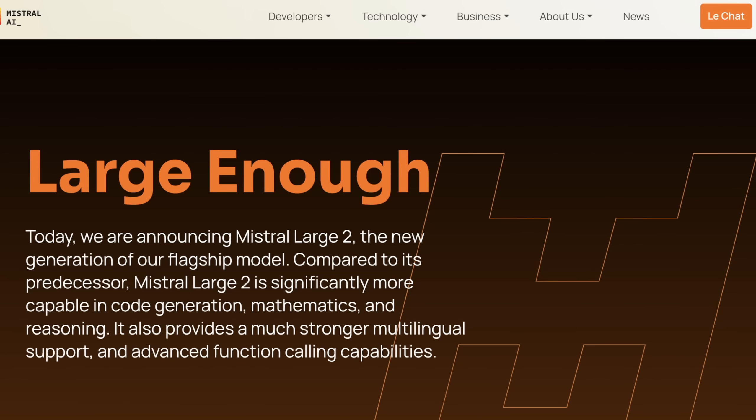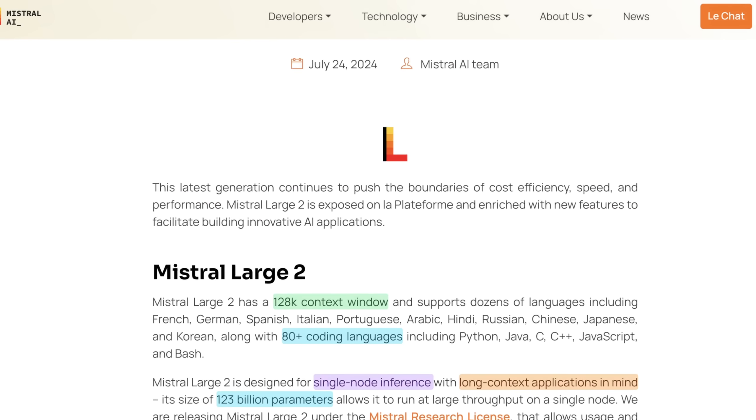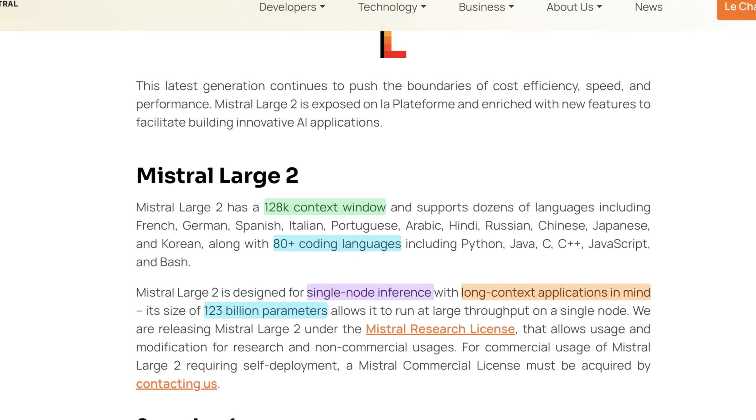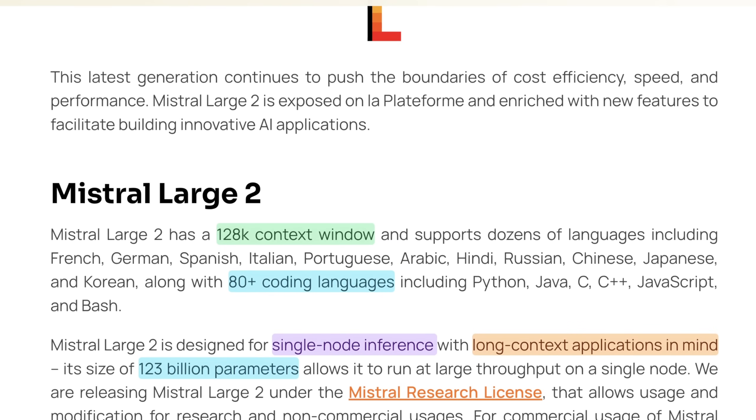So let's jump into what Mistral has to say about this new frontier model, which I believe is in a class of itself. Obviously, Llama 3.1-405b is still the best or most performant right now, but this model being basically a third of the size is completely wild. Now, I will say this model isn't fully available for commercial use. Right now, this is mostly meant for research use, and that's one important caveat relative to the other Meta models.